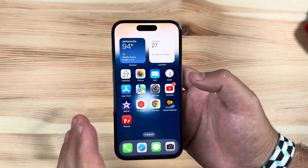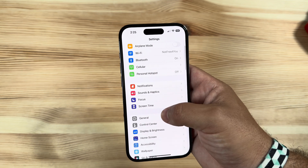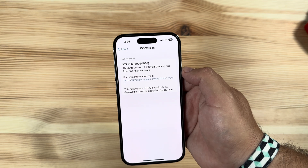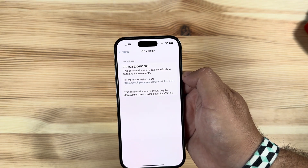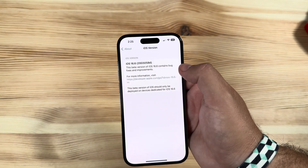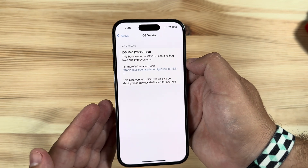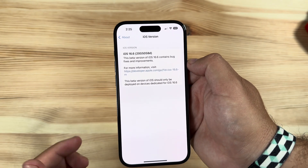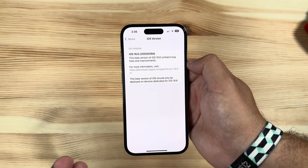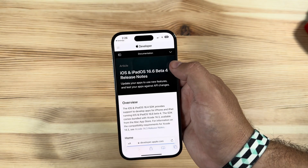Jumping into Settings > General > About, you can see iOS version 16.6 and this build is a D build at 20G5058D. It's getting closer to the beginning of the alphabet — this should not be the final beta for iOS 16.6; usually we're looking for something a little higher in the alphabet. But it's getting super close. I'm anticipating we might see one more build and then the final public release.